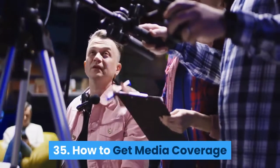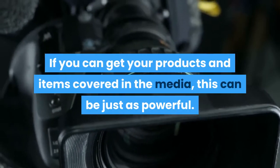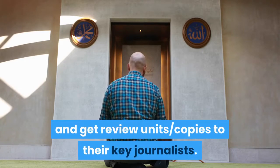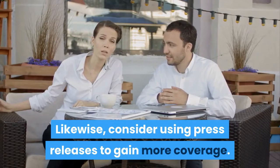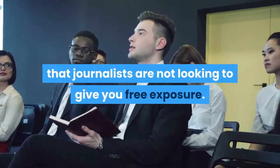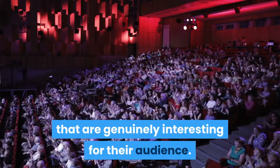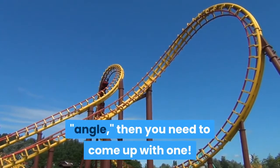How to get media coverage: If you can get your products and items covered in the media, this can be just as powerful. Look for the big news sites in your niche and get review unit copies to their key journalists. Likewise, consider using press releases to gain more coverage. When it comes to press releases, consider that journalists are not looking to give you free exposure — they are only interested in stories that are genuinely interesting for their audience. So if you don't have an interesting angle, then you need to come up with one.